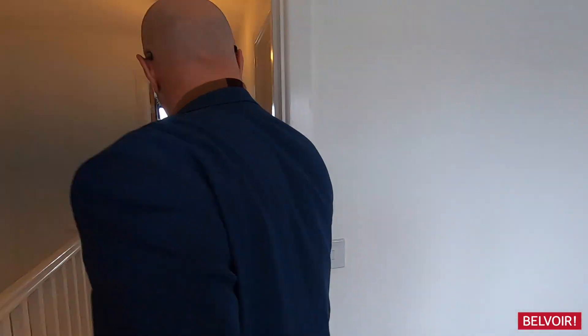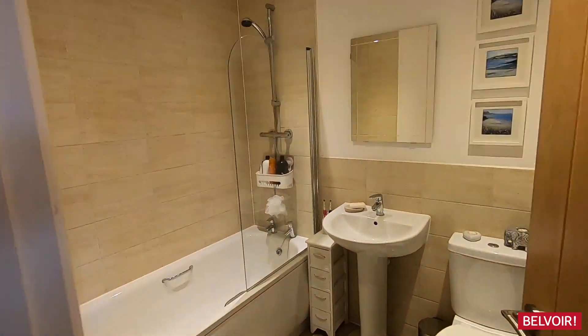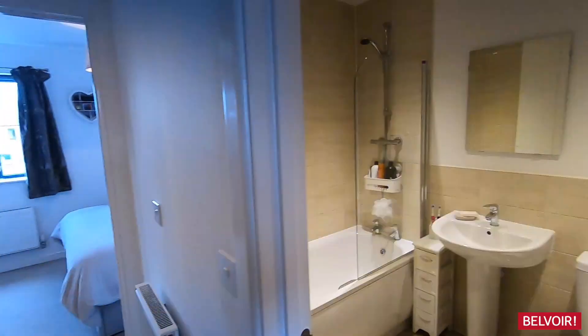Double glazed all the way through — a nice colour with the frames. Just take a quick look at the bathroom. You can see it's nicely presented — got the shower above the bath and lots of tiles.